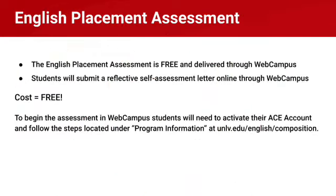For English, the English department has created a specific placement assessment that's also housed within WebCampus. The cost is free and students submit a reflective self-assessment letter online through WebCampus that will be evaluated by the English department.